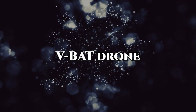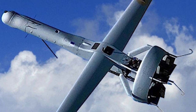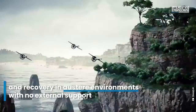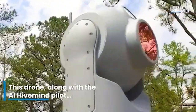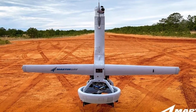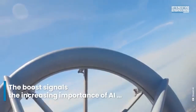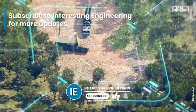Starting with the V-BAT Drone. The V-BAT drone is a highly adaptable unmanned aerial vehicle, or UAV, designed for vertical takeoff and landing. It is capable of performing a variety of missions such as surveillance, reconnaissance, and cargo delivery. Its unique tail-sitting design allows it to launch and land in tight spaces, making it suitable for operations on both land and sea. The V-BAT is equipped with advanced sensors and cameras for real-time intelligence collection, and can operate autonomously or be controlled remotely.